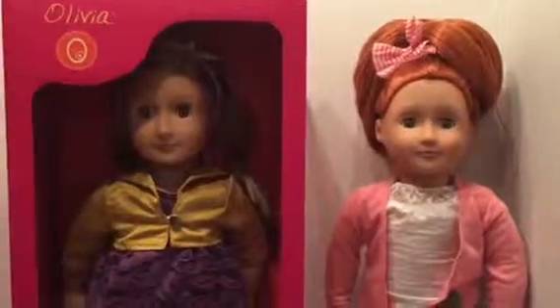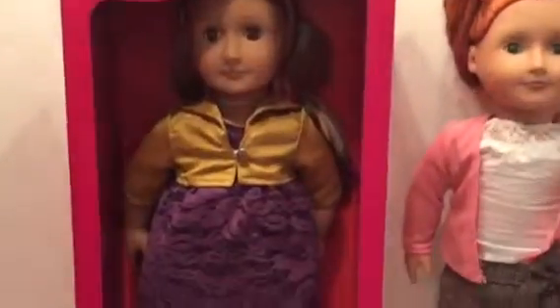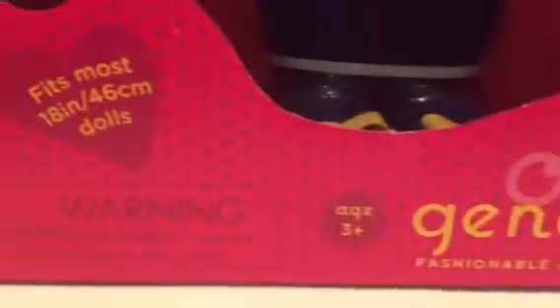Hey guys, it's Mandy. And Joan. Today I am going to be filming my Valentine's Day present. I got Olivia and she is an Our Generation doll. Her box is so big that I'm going to have to hold the camera while I film, so hopefully that's not too terrible for you guys.